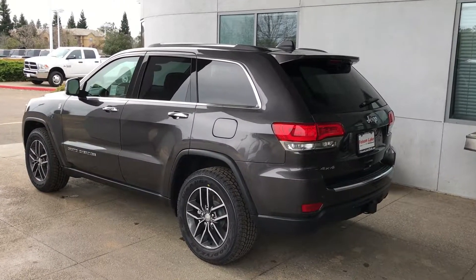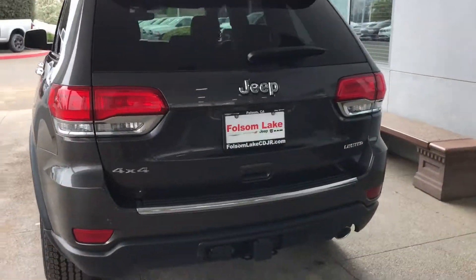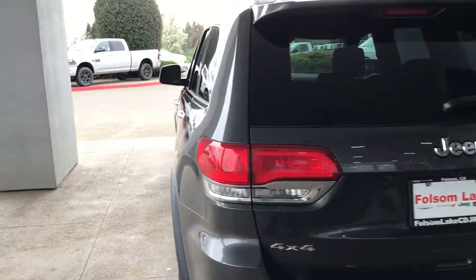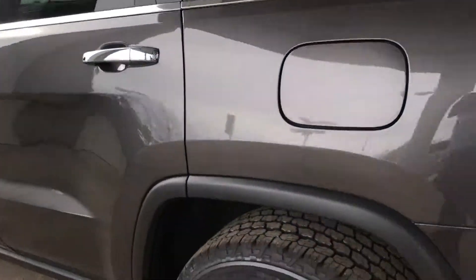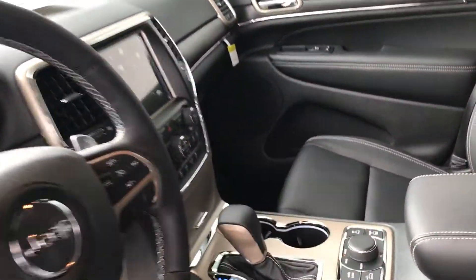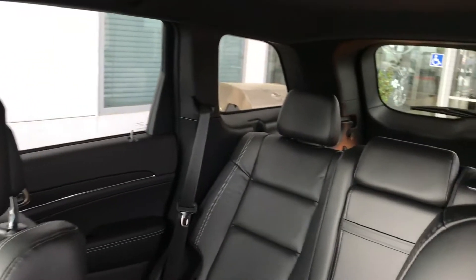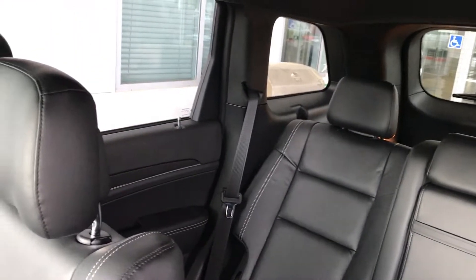2017 Jeep Grand Cherokee Limited four-wheel drive with the tow package in granite crystal. Take a look inside — it's got that nice leather, the 8.4-inch screen, cruise control, SiriusXM satellite radio with five-year Travel Link and Traffic Link.